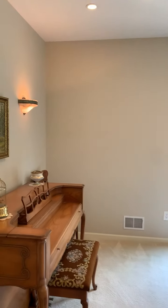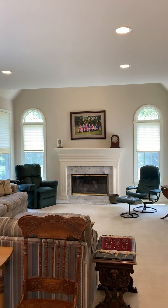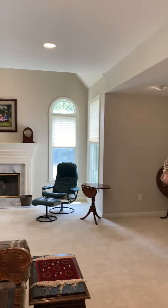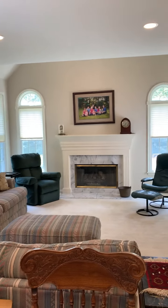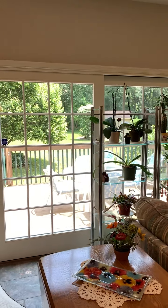The family room is a good size. It has a gas fireplace with marble surround. You have custom blinds, recessed lighting, and wall-to-wall carpeting. There's an alcove which would be great for an entertainment center, and sliding glass doors to a very large deck, which we'll take a look at.